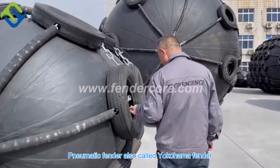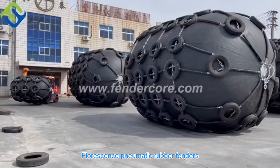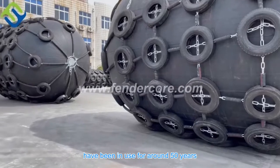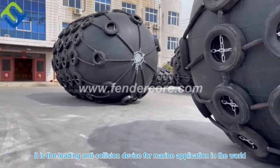Pneumatic Fender, also called Yokohama Fender, Rubber Fender, and Marine Fender. Pneumatic rubber fenders have been in use for around 50 years. It is the leading anti-collision device for marine applications in the world.